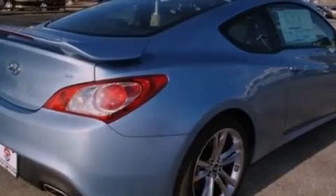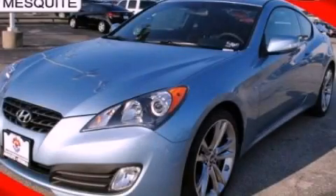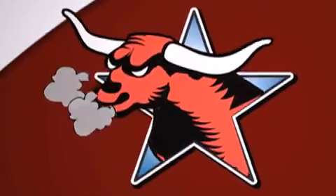Contact us today and schedule your opportunity to see this vehicle in person. All new Hyundais come with America's best 10-year, 100,000-mile warranty.